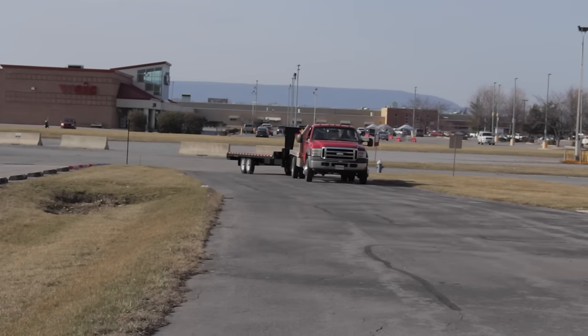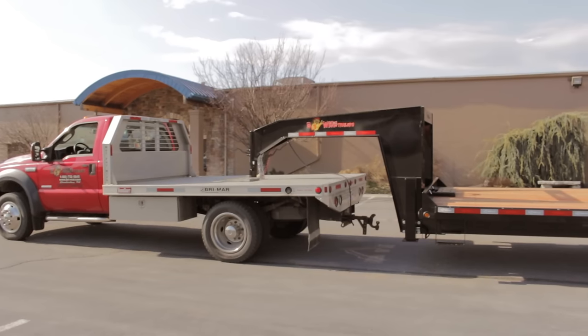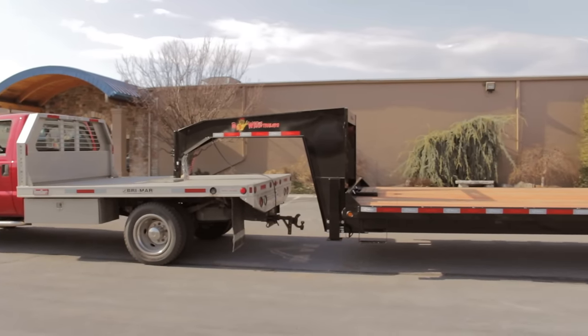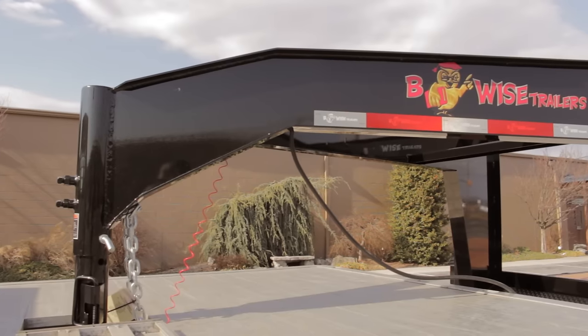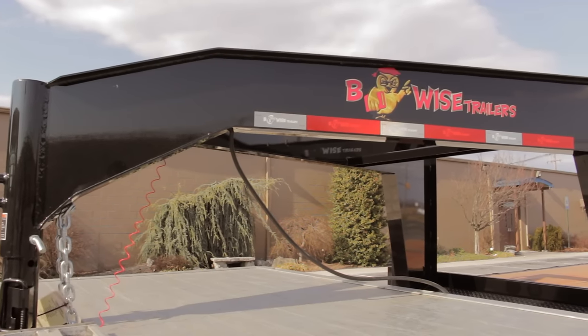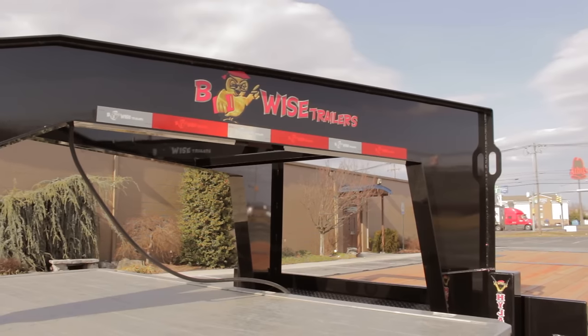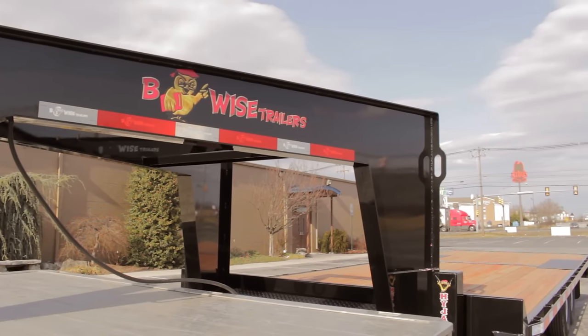The B-Wise THD Series Deck Over Tilt Trailers are available in 22 and 24-foot deck lengths and have a gross vehicle weight rating of 15,000 pounds. The optional gooseneck includes dual hydraulic jacks and a spare tire mount. The gross vehicle weight rating increases to 16,800 pounds with a gooseneck.